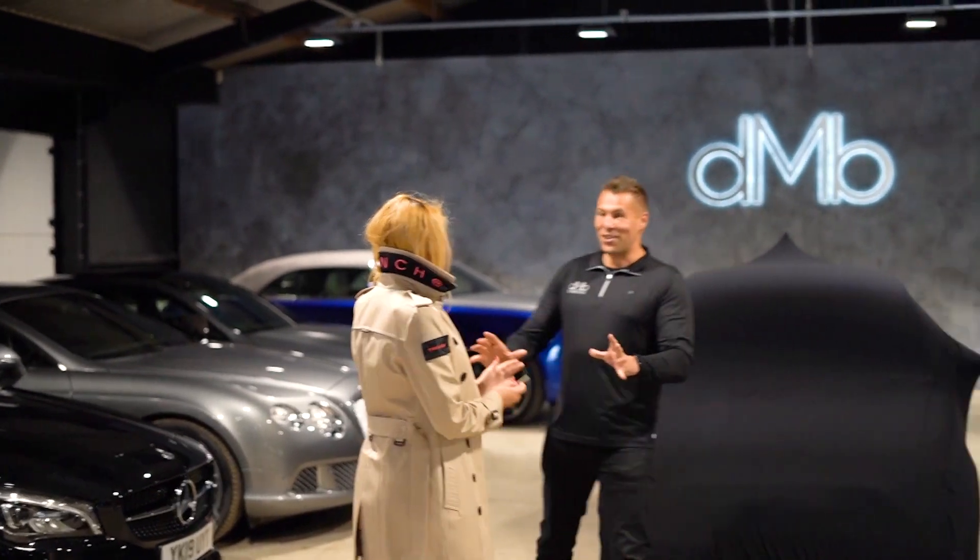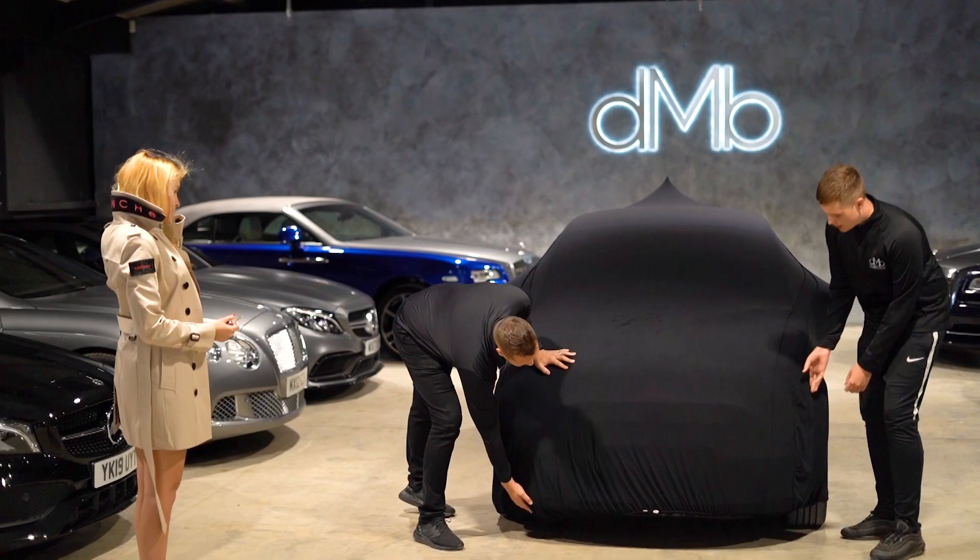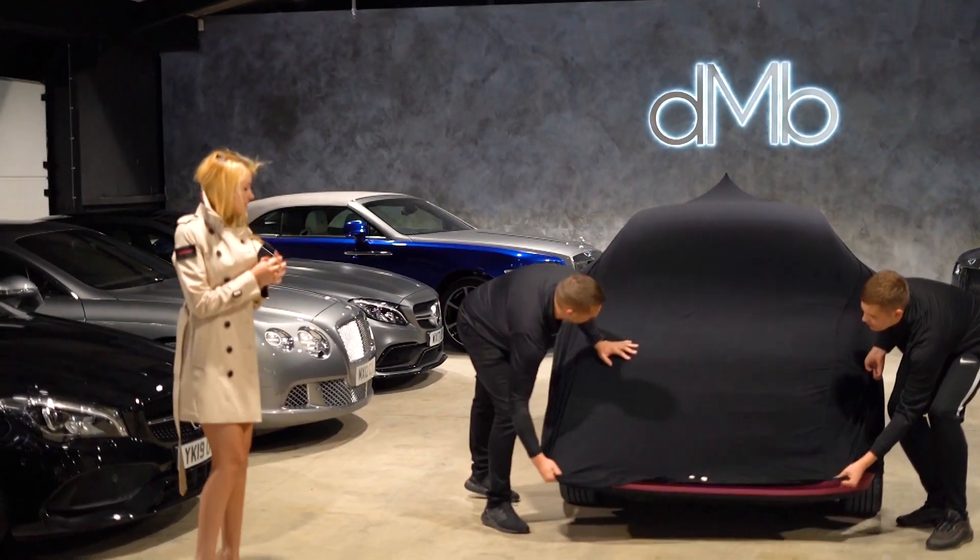Are you ready? Yes — because you haven't seen these at all. We haven't seen these at all. So if you get that side, it's over there. You ready? Here it is!